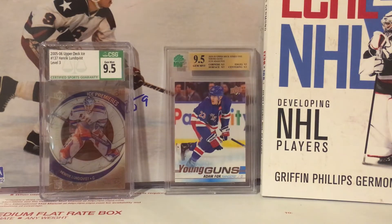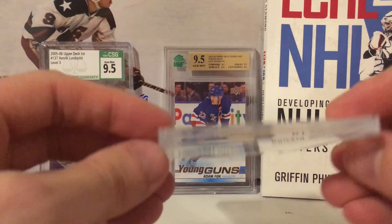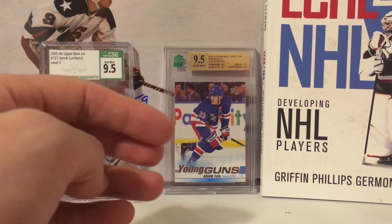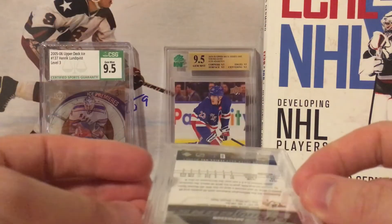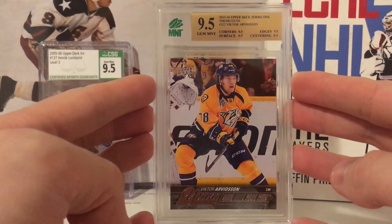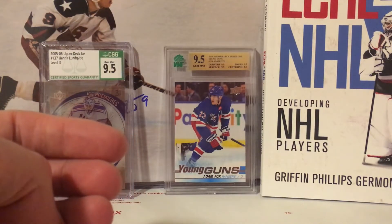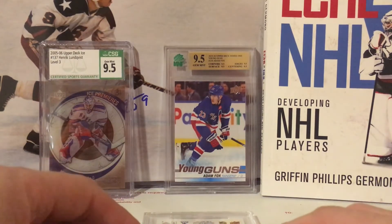Christian Wolanin Young Guns — not sure what's going to happen with this guy, similar to Borgstrom — another 9.5, true 9.5! Super delighted. I've only received one card lower than 9.5 so far and I've got three cards left. Victor Arvidsson Young Guns — 9.5. He hasn't had the year I was expecting in LA, but neither has the team really — Quick's resurgence is kind of weird, Kelvin Petersen not playing the same, Drew Doughty still an absolute animal, one of the most underappreciated players in the league.